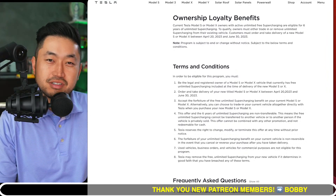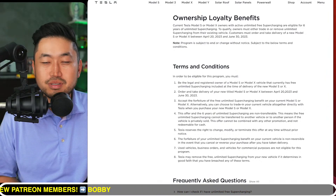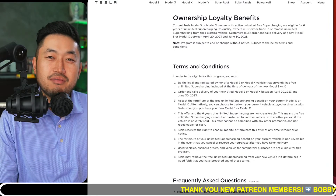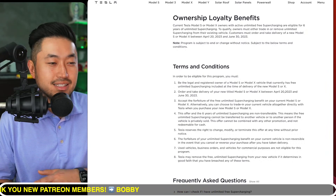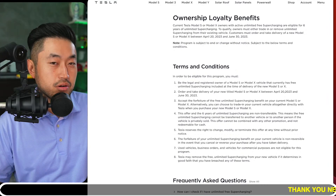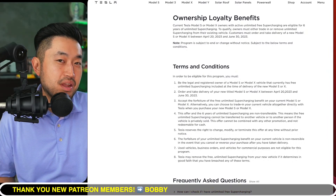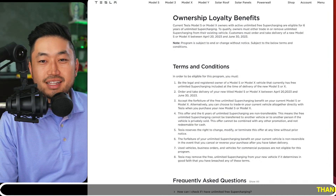Let me know what your thoughts are on this. We're going to jump into the next topic. This video is sponsored by my Patreon link down below in the description. Benefits include scheduling a call with me to ask any questions about buying, selling, or financing a Tesla. After you join the Patreon, you get a link to my ultimate buying guide, which has links to all the credit unions and banks we use to get lower monthly payments for financing your Tesla. I do respond to all Patreon DMs at a certain level, so definitely check out the Patreon link down below.